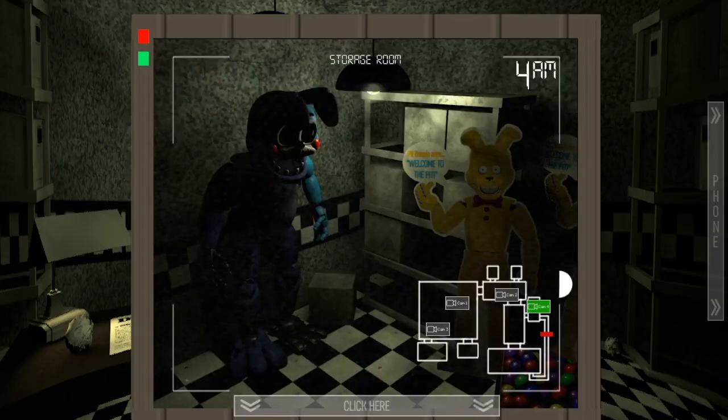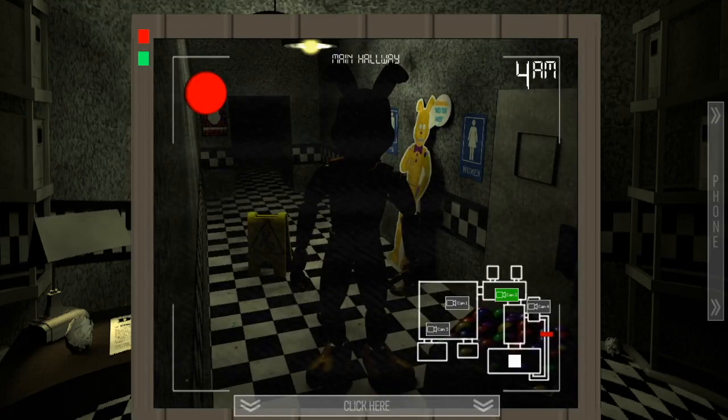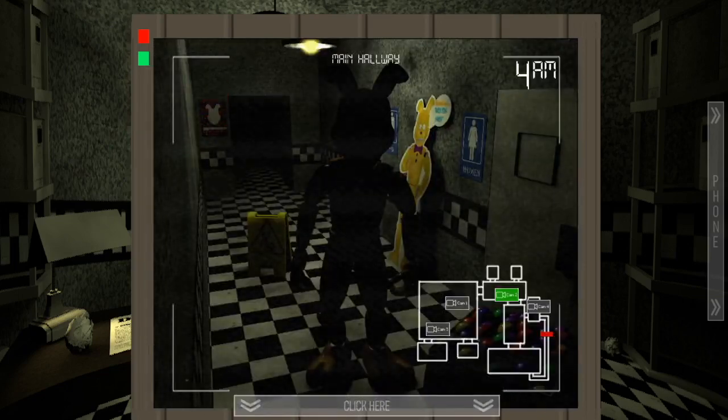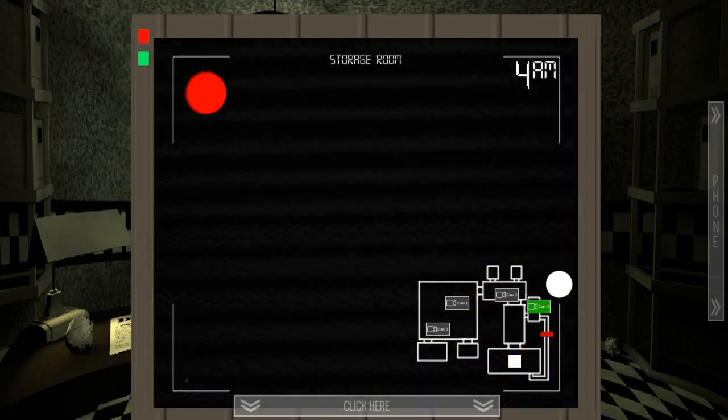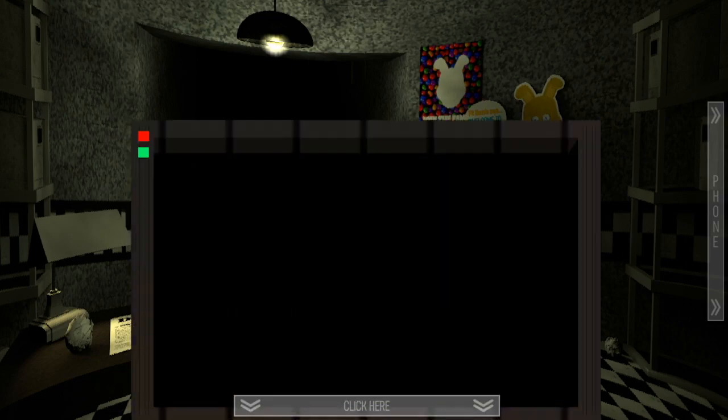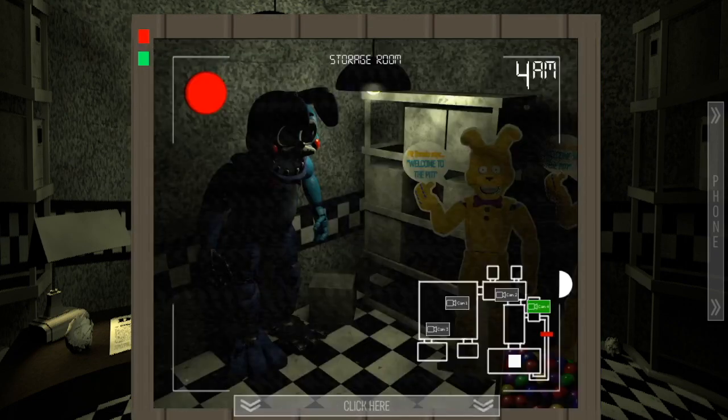I'm back — this animatronic is back, yes, this is Pit Bonnie. We already know what we have to do: as soon as he leaves this position, we put the monitor down and chill for a second so he'll hopefully go back. I'm literally going to count — one, two, three, four, five, six, seven — please be gone. Yes! We actually did it! That's how you beat him. I'm actually pretty confident now.